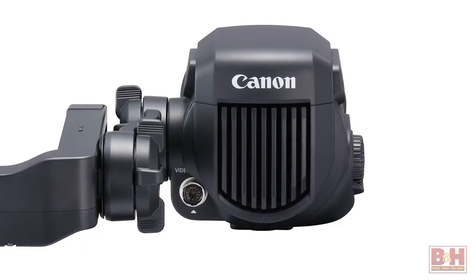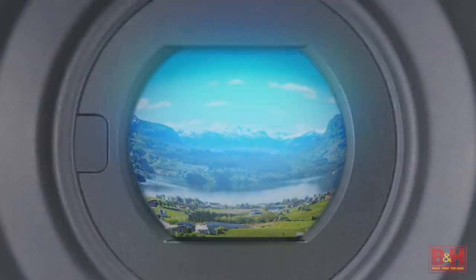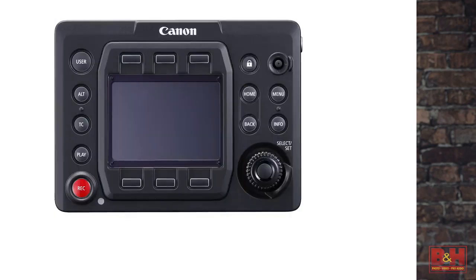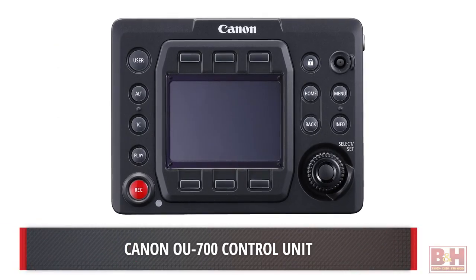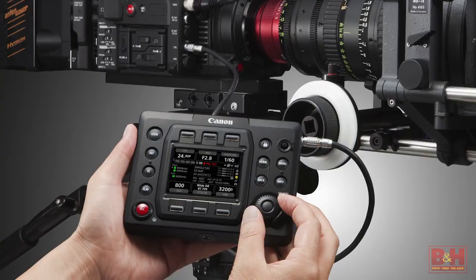Canon is also announcing their own EVF with a full 1080p OLED display that offers additional menu control built right into the unit. For even more accessibility to the camera's settings, Canon is also introducing a control unit that can be positioned on the AC side of the camera or operated at a distance through a cable.